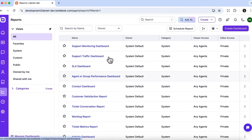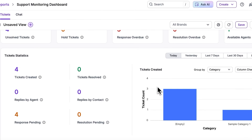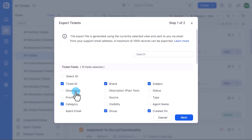Finally, let's talk data. The built-in dashboards give you a bird's-eye view of everything — ticket trends, response times, or SLA breaches. And if you prefer your own tools, you can export the data or plug right into the API.